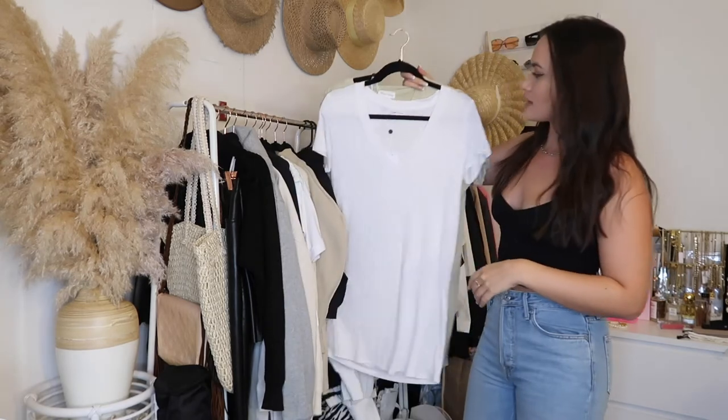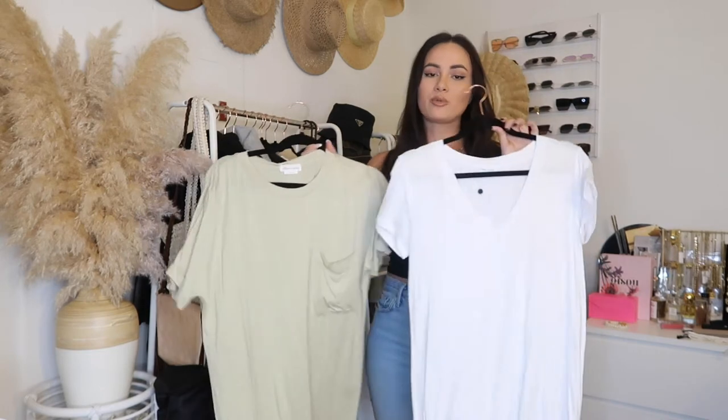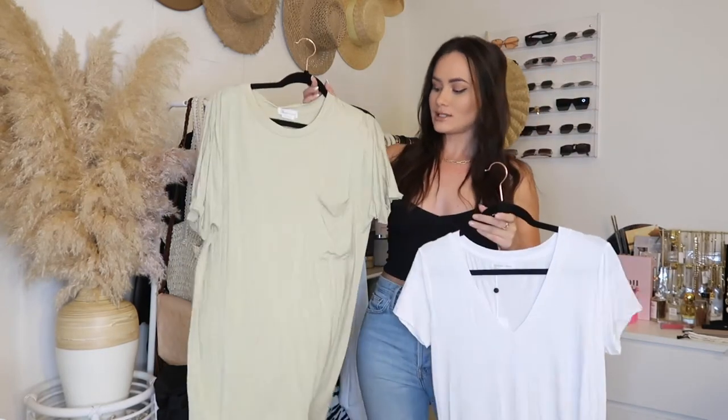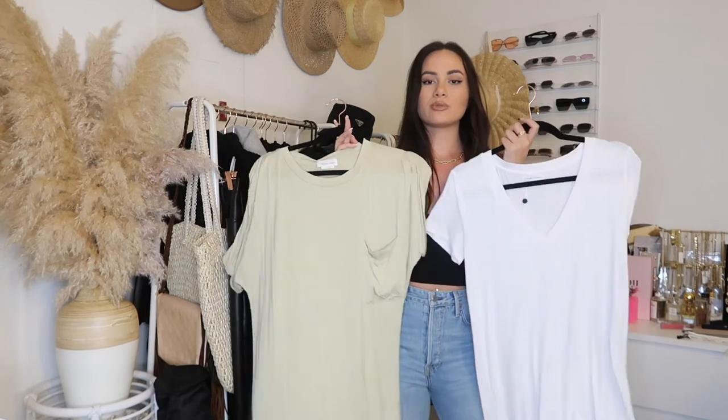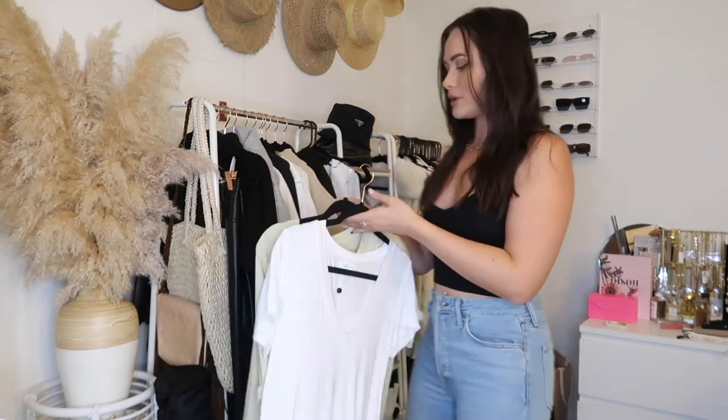These next two pieces I wanted to share because I feel like it's a secret people don't know about. Both are from Lovers + Friends — one in a medium and one in a small. They have some of the softest basics. I have a V-neck dress and a scoop-neck dress with a pocket. They're so comfortable — some of my favorite pieces. They do go in and out of stock, so sign up for notifications, but they are definitely worth it.